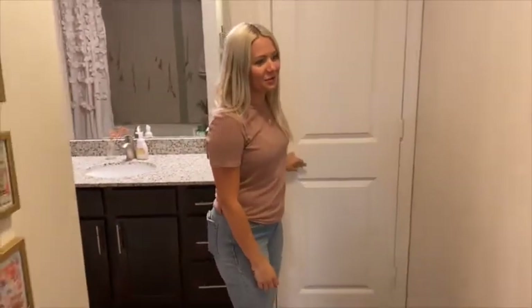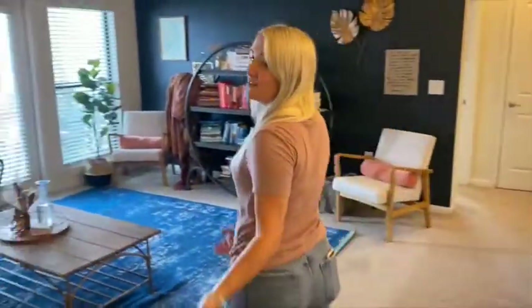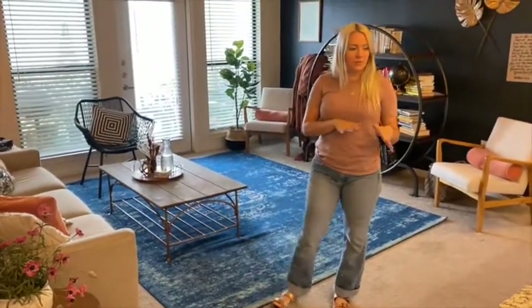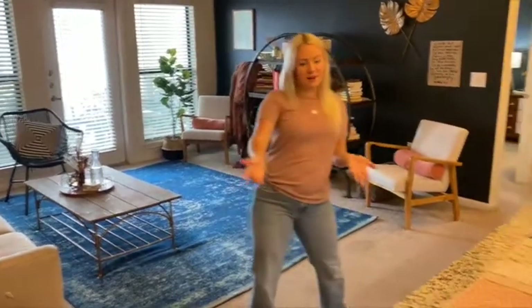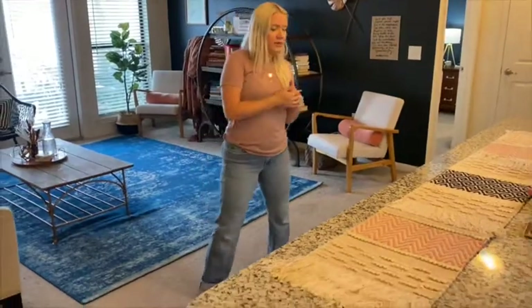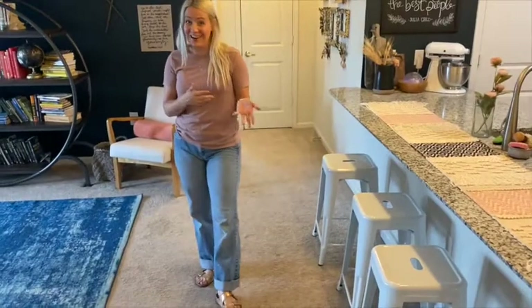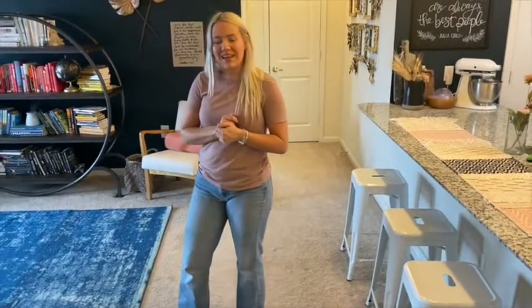We also have a linen closet where I've kept tablecloths, candles, and extra pillows for when people stay the night. Our little happy space is the living room. We have not had room for a kitchen table or a dining room table, so we've been living it up on these bar stools or just eating on the couch on the floor forever.